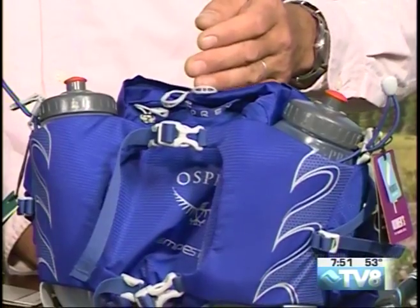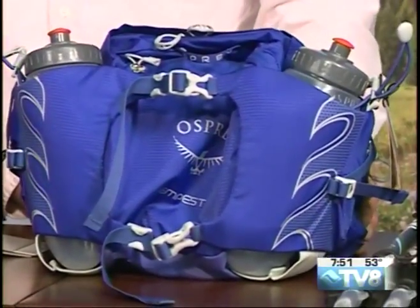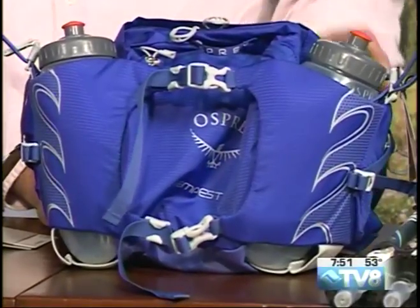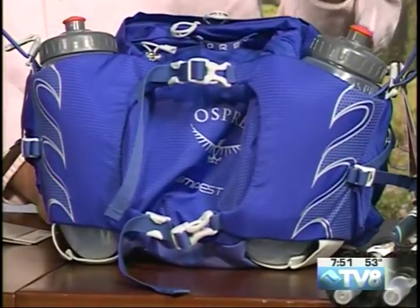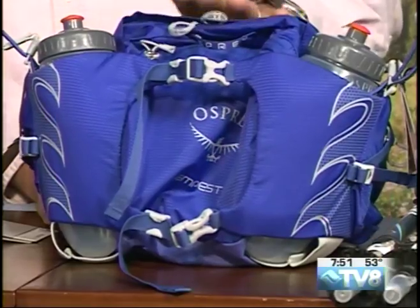Now let's talk about a few of the packs. The first one is the Tempest. It comes with two water bottles, so once again hydration seems to be the key. There's a little bit of storage in here for snacks, maybe some sunscreen, insect repellent, or a quick packable rain jacket or hat. It fits around your waist — real handy for those quick half-day or day hikes, though not necessarily what you need for longer overnight or full-day hikes.